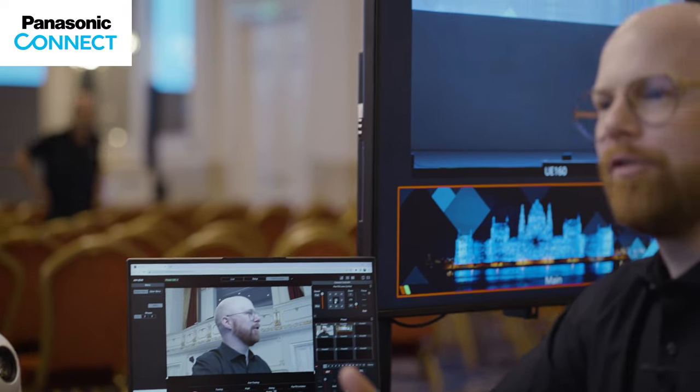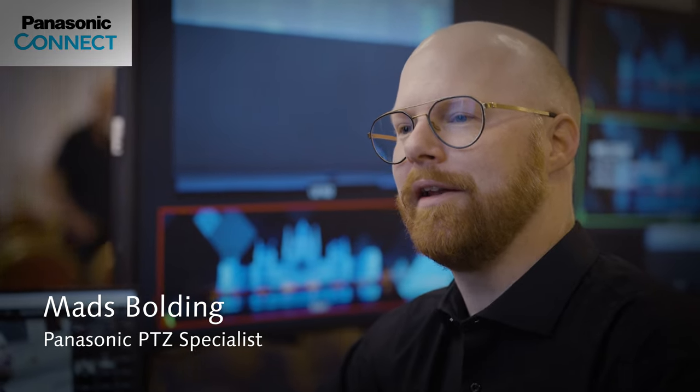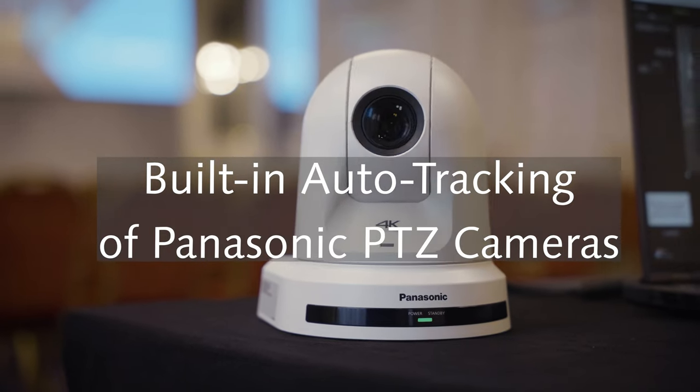Imagine a world where cameras are not just capturing footage, but actively participating in creating it. With the integration of auto-tracking functionality, this is a reality. Hi there. Maz here to present different levels of auto-tracking available for the Panasonic PDZ range.